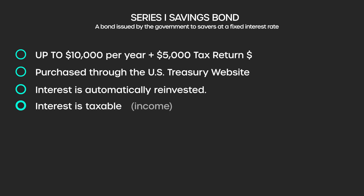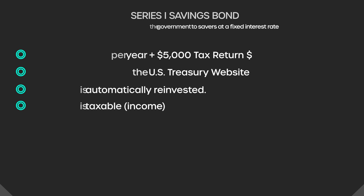The interest is taxable. Typically, that taxation is deferred until you actually cash out the bond, but it is worth noting that the interest on those securities is taxable.